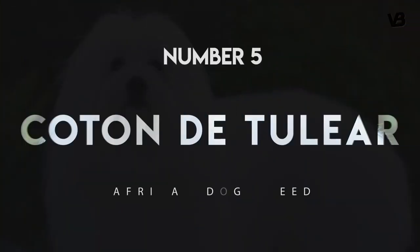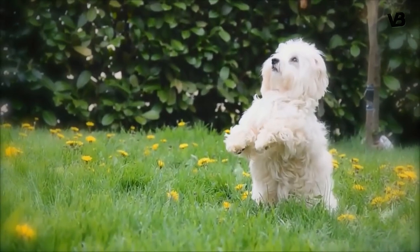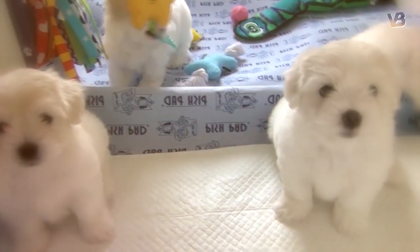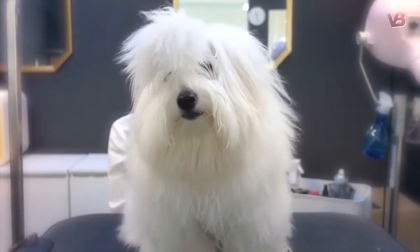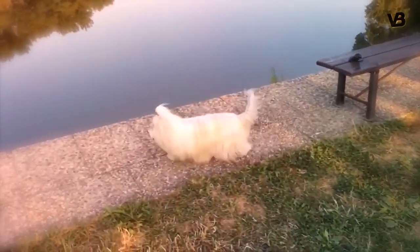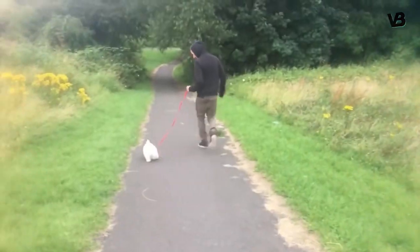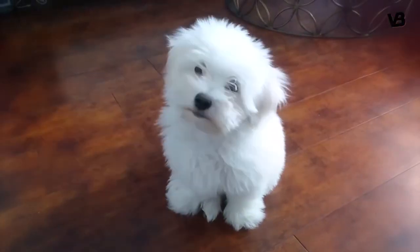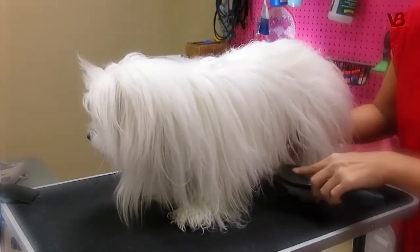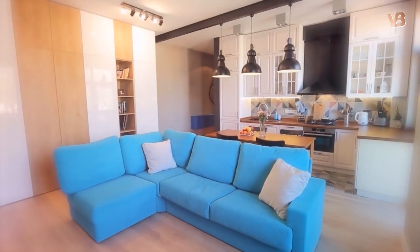Number 5: Coton de Tulear. Related to the Bichon Frise and Maltese, the Coton de Tulear is a short little dog with a long, shaggy white coat — the biggest dogs may reach 15 pounds. Originally from Madagascar, this little lap dog is as friendly as he is playful and loves spending time with his family. These are excellent dogs for first-time owners and are reasonably easy to train. Despite the fancy look of their coats, Coton de Tulears don't require very much grooming, don't need much exercise, and adapt very well to apartment life.